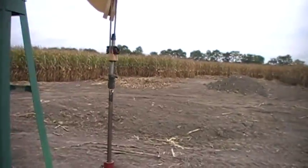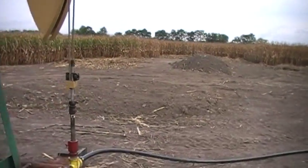Here's what the site looks like after the pits are filled in and the drill rig moved out.